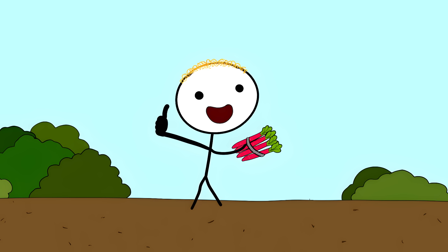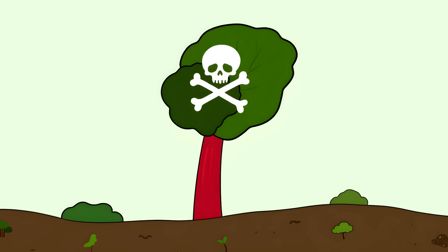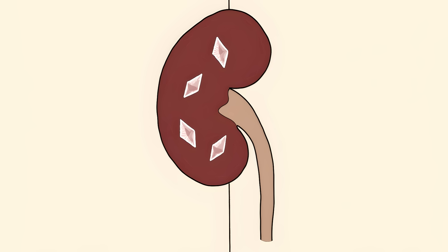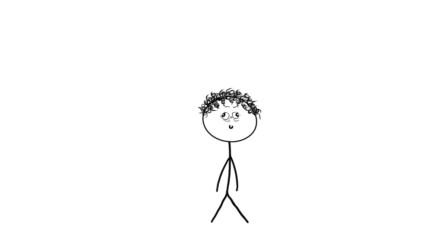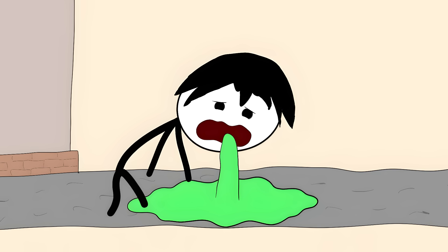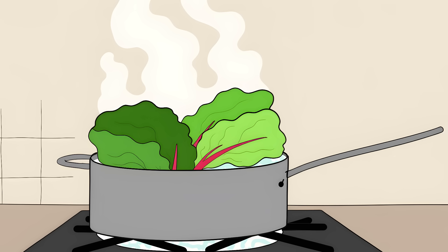Number four: rhubarb leaves — the toxic topping. Rhubarb stalks are perfectly fine; people use them in pies and desserts all the time. But the big leafy greens at the top of rhubarb plants are poisonous — they're packed with oxalic acid. Eating them causes oxalic acid to form crystals in your kidneys, like tiny shards of glass forming inside a vital organ. This can cause kidney failure in severe cases. During World War One, when food was scarce, desperate people ate these leaves, causing severe stomach pain, vomiting, and even death for some.